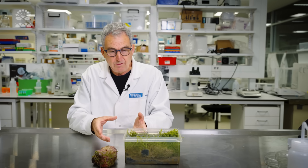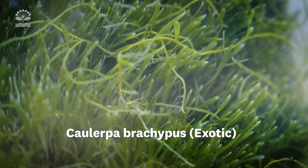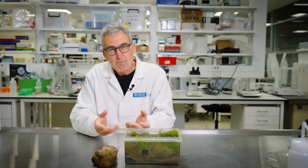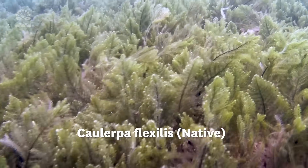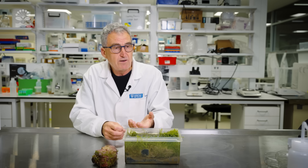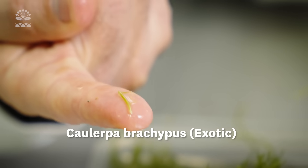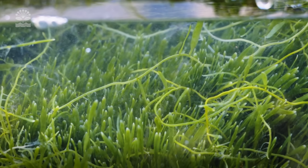These two exotic Caulerpa species are actually quite similar in appearance to our native species, though there are some differences. This species has fine, flat leaves or blades, whereas most of the native species either have round beads or spiky leaves, which look a bit like our Rimu fronds. The native one doesn't spread in the same way because it's got creatures that keep it in check. Even the tiniest fragment, once it gets back on the sea floor, will grow out and form another mat and spread into new areas.